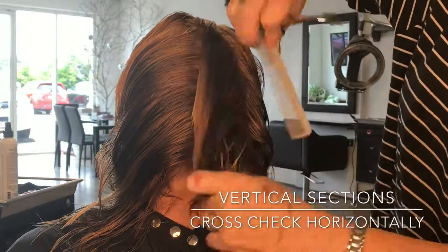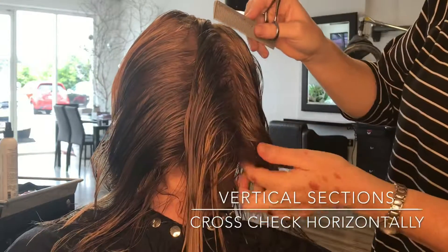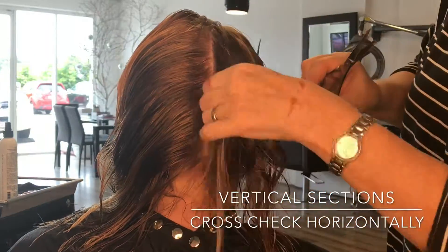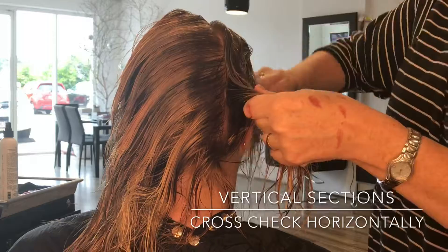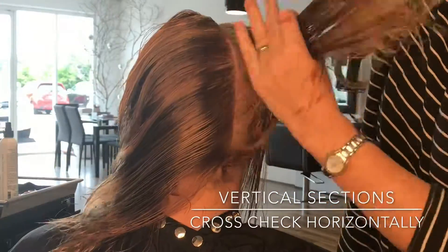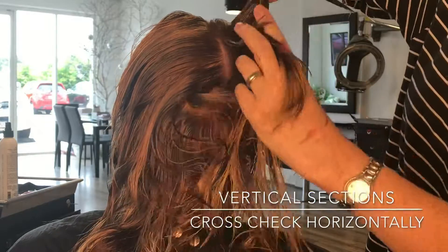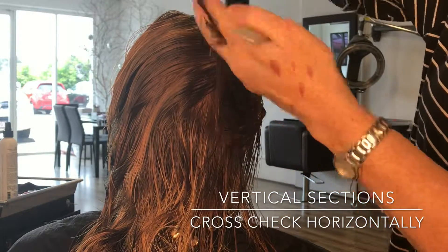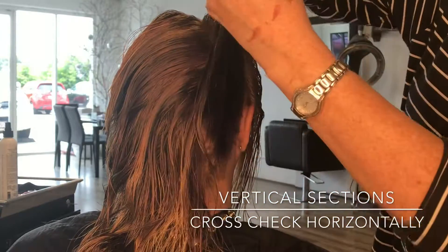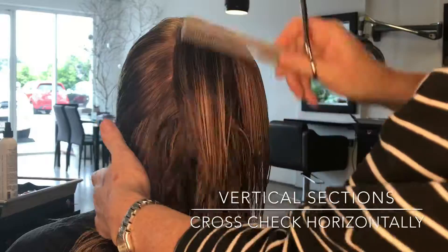This is a very methodical way of working. Now we're at the perimeter of the haircut, just putting the basic layers in here. As you can see I'm point cutting for softness, always making sure that there's connection through there.